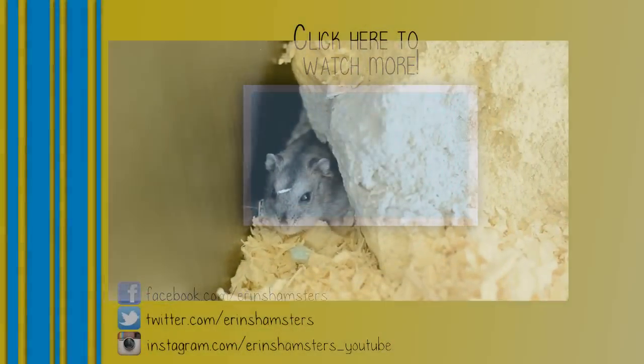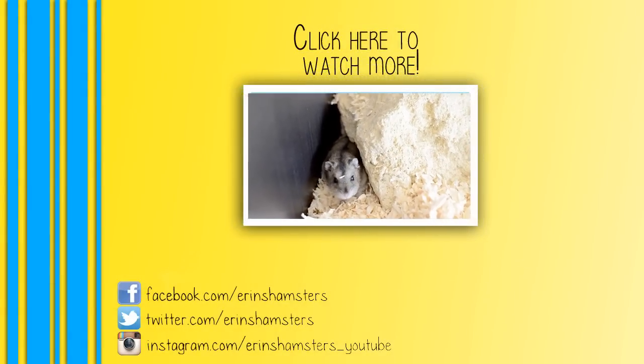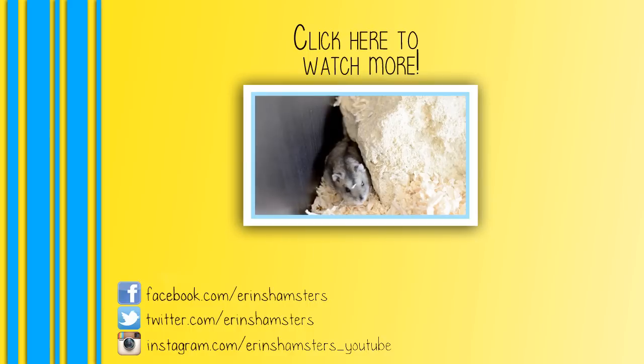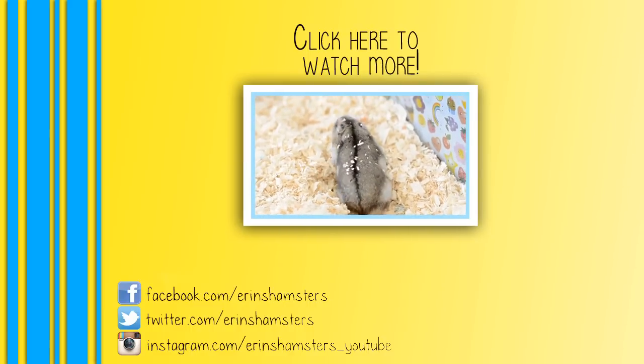Hiya guys, today I'm going to be showing you how to move your hamster into a new cage without causing them too much stress. It's very easily done and most hamsters will settle into their new home very quickly. The first thing to do is to give that cage a—